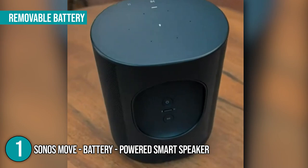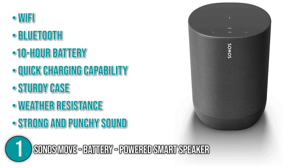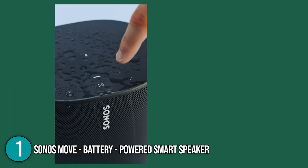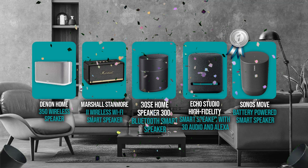The battery in the Move is removable, which means you can swap it out for a new one when it eventually stops holding a charge. The Sonos Move is truly a fantastic, great-sounding wireless smart speaker. With Wi-Fi, Bluetooth, a 10-hour battery, quick charging capability, a sturdy case, weather resistance, and a strong and punchy sound, this portable powerhouse could go almost anywhere. Without a doubt, it earns the top spot in today's list.